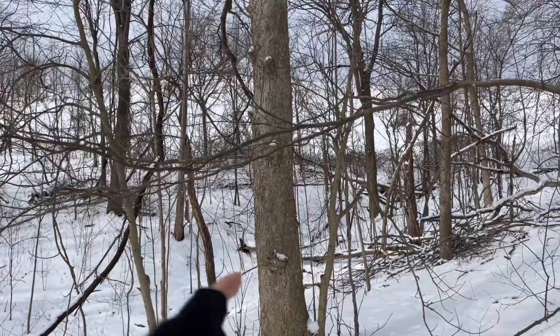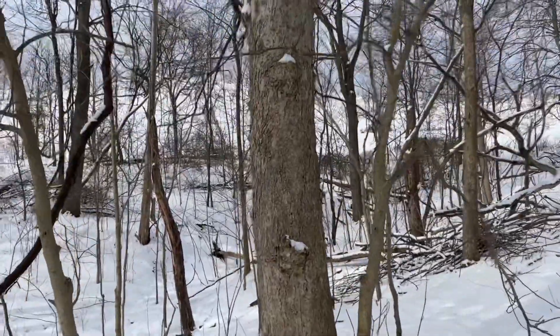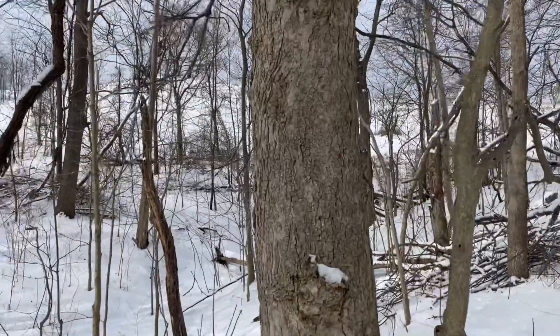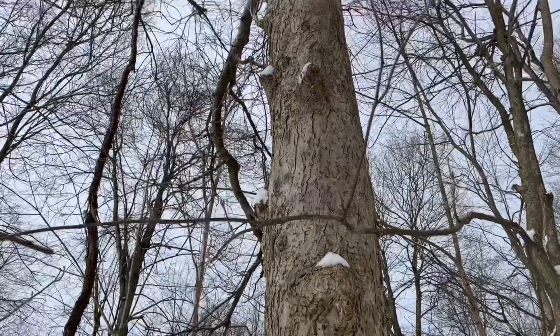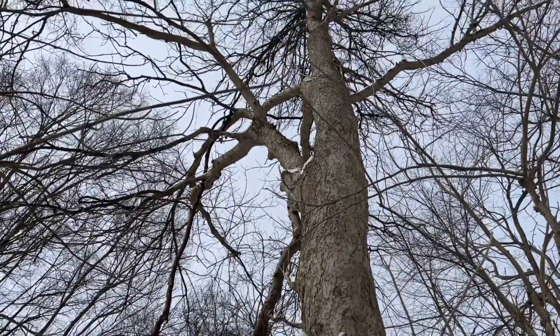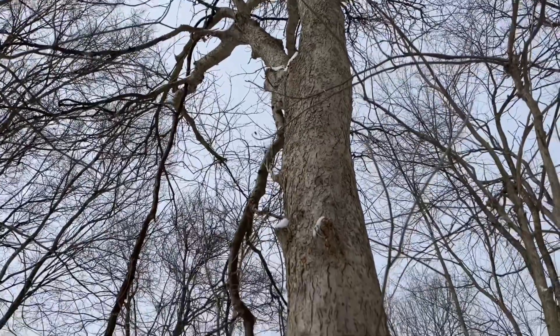Right there is a mature Ohio buckeye. I found one on the ground the other day — I was looking through the snow to see if it had dropped some this year, and it had. They have a really white grayish bark.